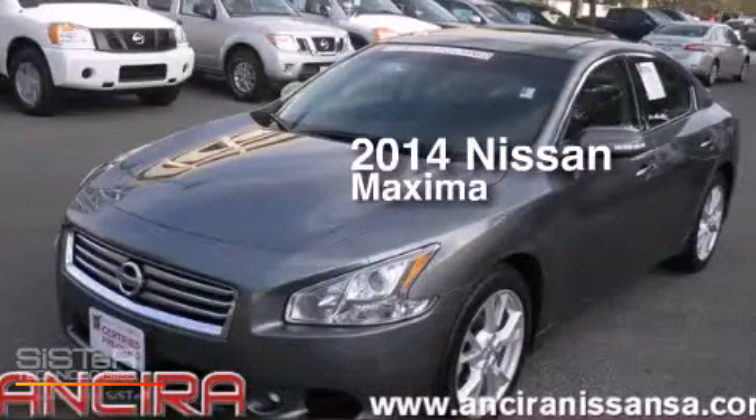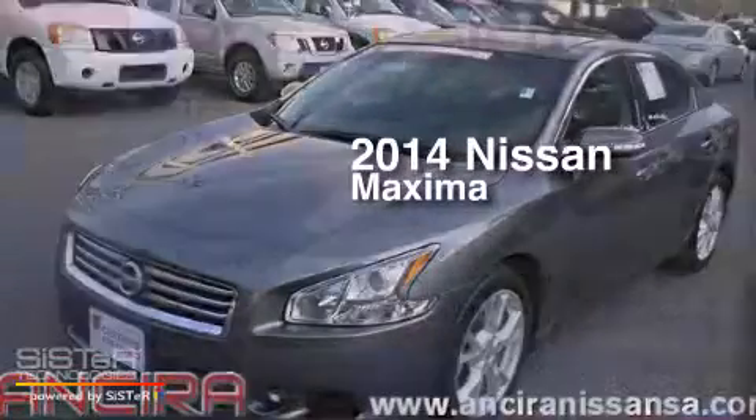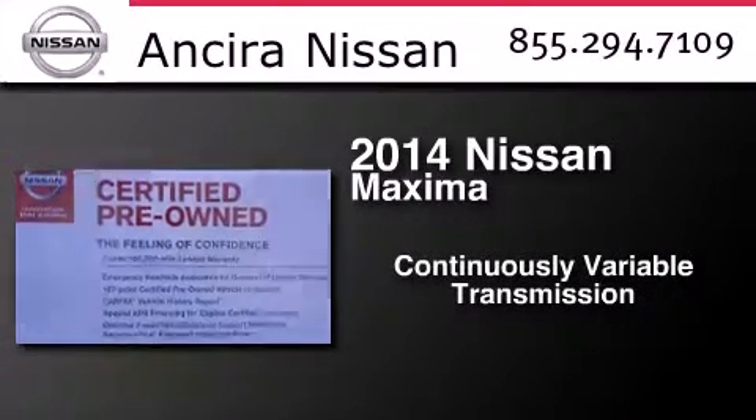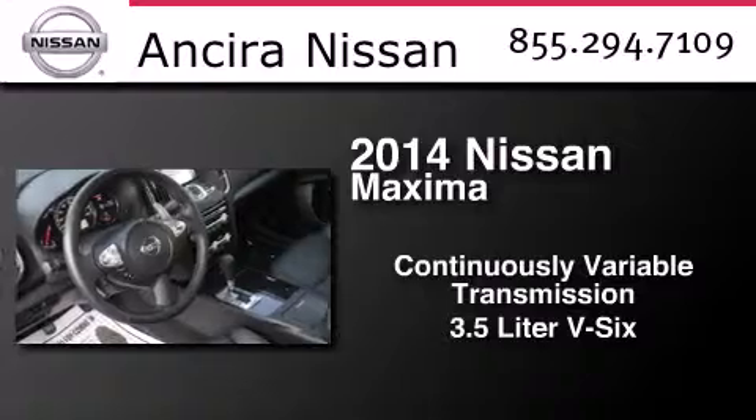This is a 2014 Nissan Maxima. This four-door sedan has a continuously variable transmission and a 3.5 liter V6.